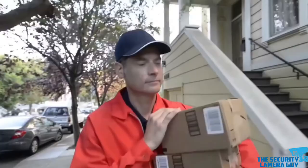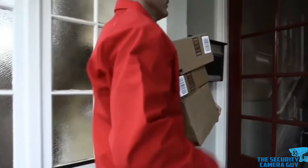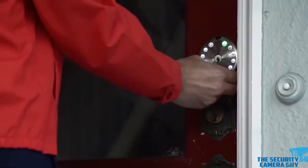Next up, we have basic signage, such as window stickers and yard signs that warn would-be intruders — be them burglars or maybe someone who got lost — that they shouldn't trespass. That's the sign that there's a security system that will, of course, end up in bad consequences for those who do not heed the warning.